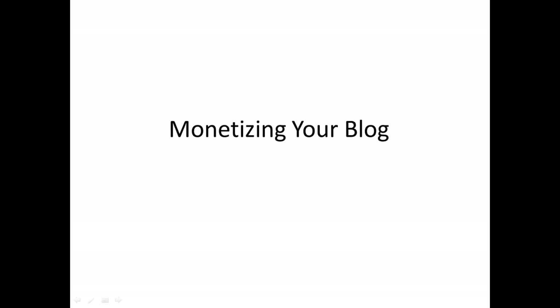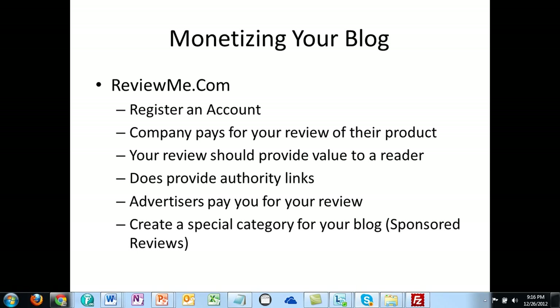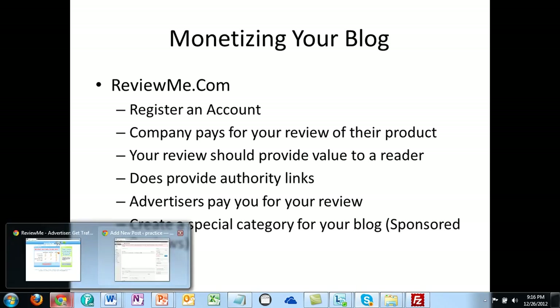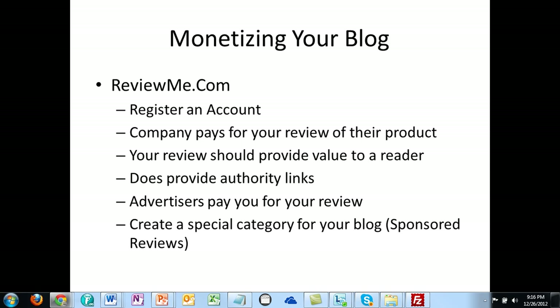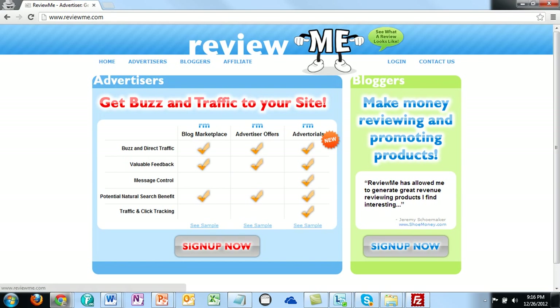Welcome back to Monetizing Your Blog. In this video, we're going to be discussing the site ReviewMe.com. ReviewMe.com is a site where once you register an account, advertisers are literally going to be paying you for the review of their product. I'm going to show you the site ReviewMe.com where you're going to open an account.